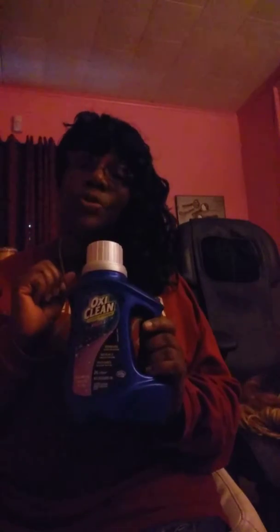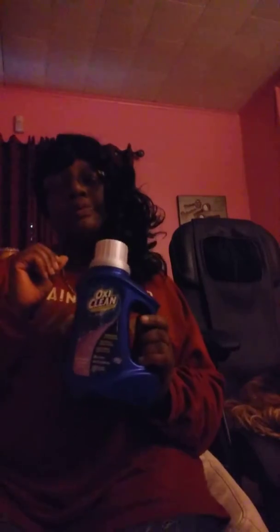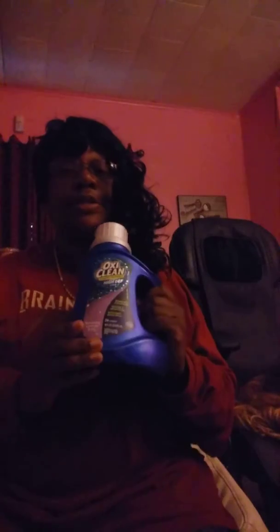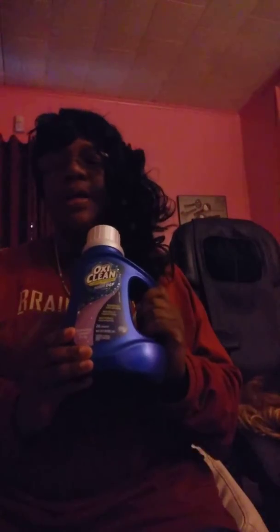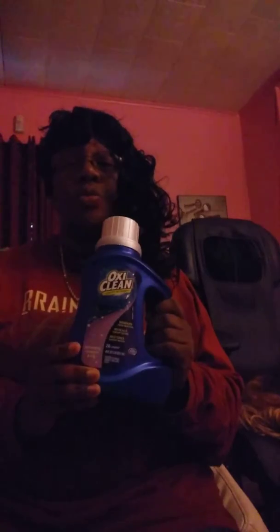I do use bleach, but my clothes weren't dirty dirty — they were dirty for me because if I get a spot on white, that's dirty. My shorts came out on and poppin'. I really really like OxyClean because it's affordable and they have nice scents, and the soap just really works on your clothes.